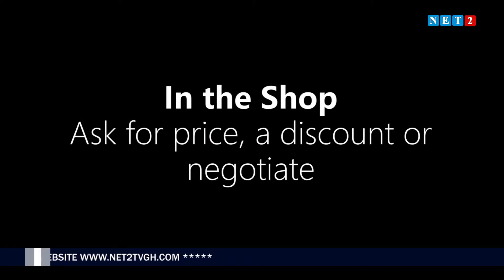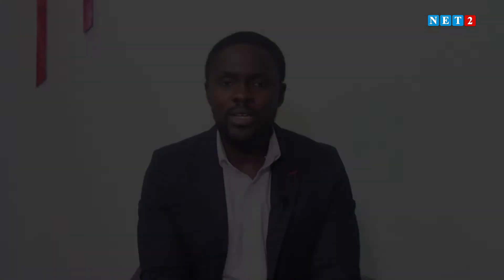Now we know our numbers, we know the currencies, we know how they're used, and we can understand prices when we hear them — identify or say them when we have to. So what we are going to do is get back into the shop to buy some clothing, ask for a price, ask for a discount, or negotiate for a cheaper price. Let's use some sentences to do this.